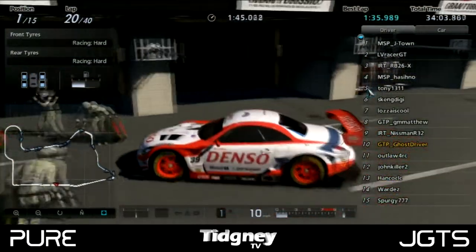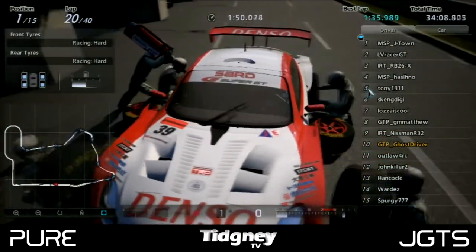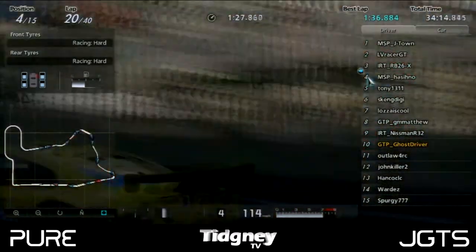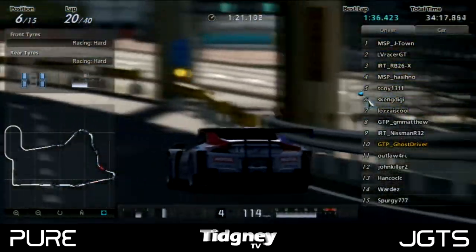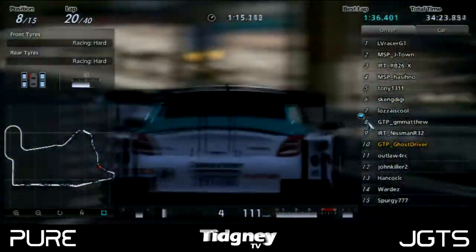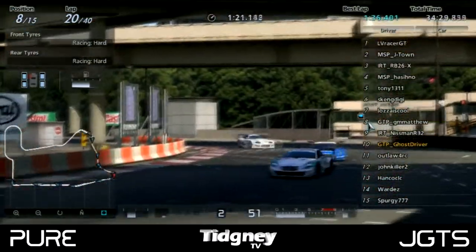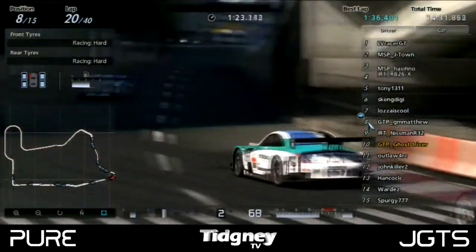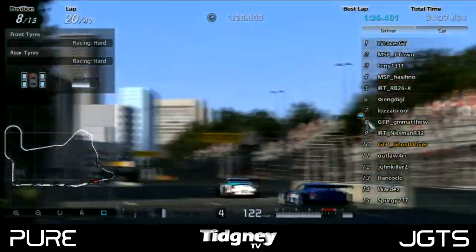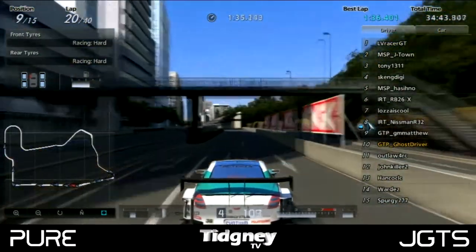MSP J-Town came into the pits on lap 20 just to change tyres, having had a clean race up to that point. His best lap on that strategy was a 1:35.9. We were just having a look at where MSP J-Town would come out and who had and hadn't pitted, with all positions changing lap after lap as different strategies came into play. Matthew then pitted again — we weren't sure why, but we believe it was damage — which meant Matthew dropped to the back of the field.